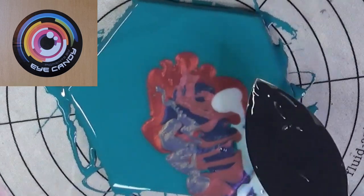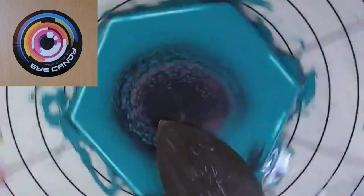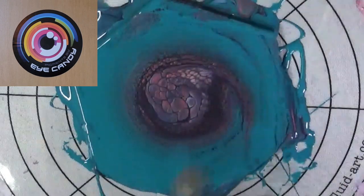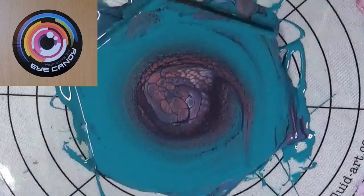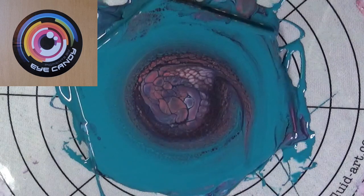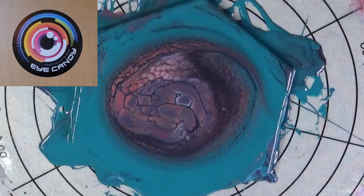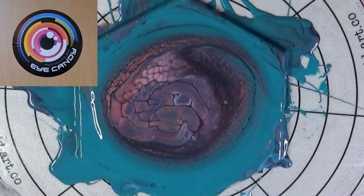We are going to flip this over, set it right there in the middle, and then spin the platform. Let that develop for a minute. Get whatever bubbles might be in there — I am forever burning bubbles. Let's see what happens. Kind of digging it. I guess we're going to spin it a little bit, spread it out. Boy, that looks like a snake head in the middle there — I don't know what it looks like to y'all, but that looks like a snake head to me.